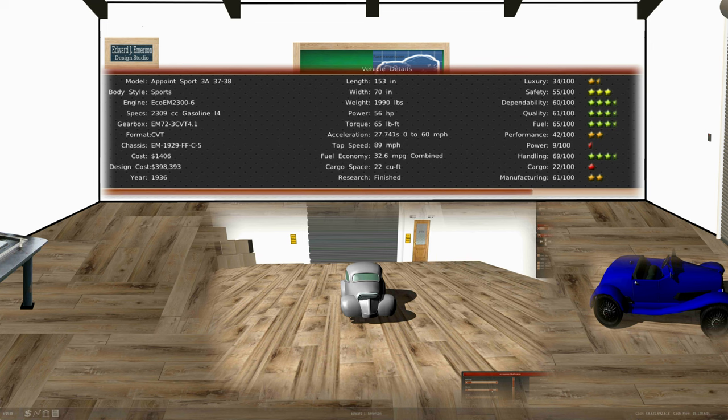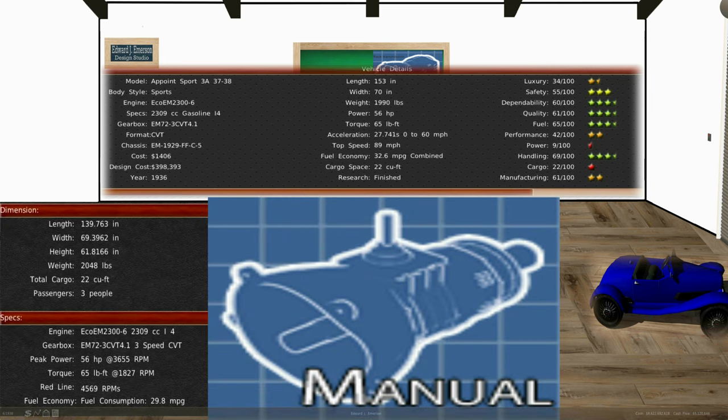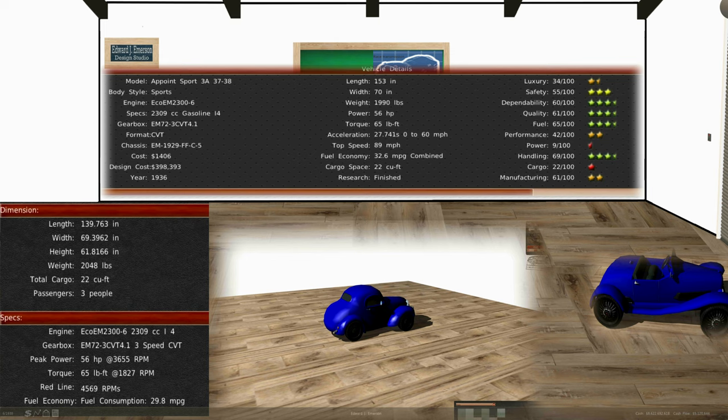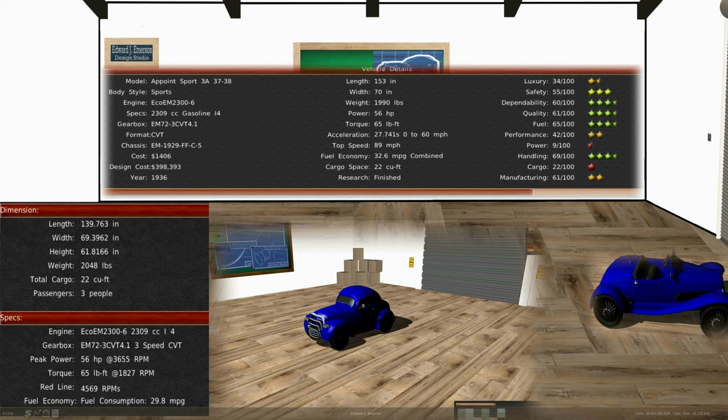A total of 139.7 inches long, 69 inches wide, and about 61 inches high. We're going to give the manual version a higher output engine of about 60 horsepower. The manual transmission is going to be more expensive than the automatic transmission. The manual is going to be lighter at 1,968 pounds, as opposed to the automatic at 2,048 pounds. There's going to be a difference in fuel consumption: the manual's fuel consumption is 38.5 miles per gallon, as opposed to the automatic at 29.8.